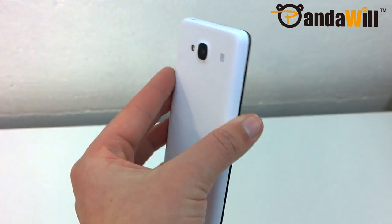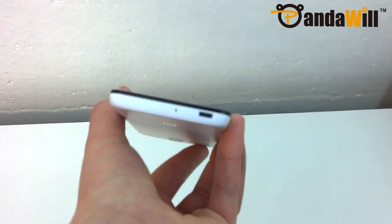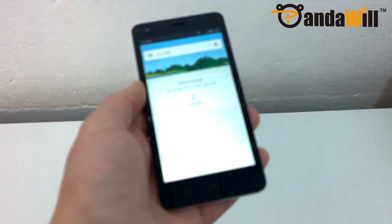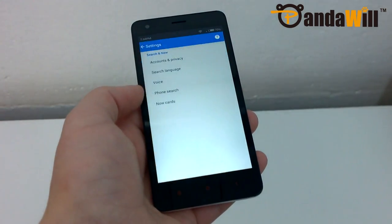Xiaomi's successor to the Redmi 1S is here, boasting a faster 64-bit processor, larger battery, and an all-new design. Sure, Xiaomi is known for their high-quality Redmi phones, but does the Redmi 2 live up to the hype? This is my full review of the Xiaomi Redmi 2.